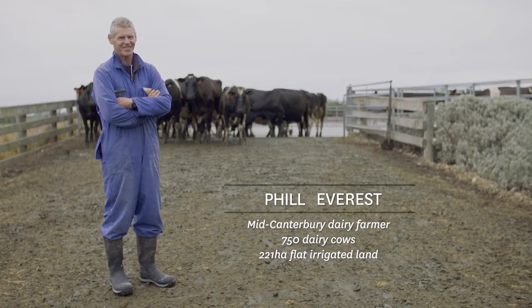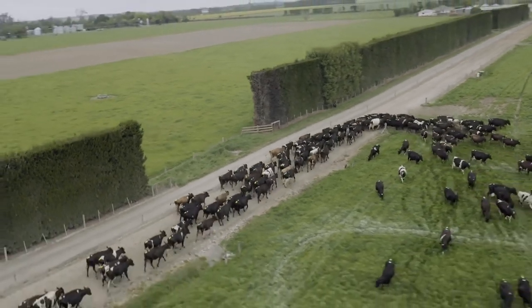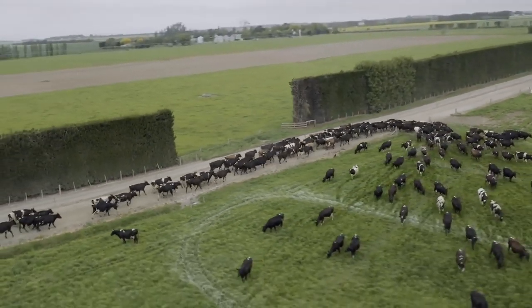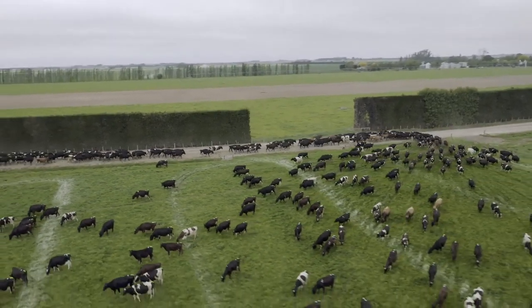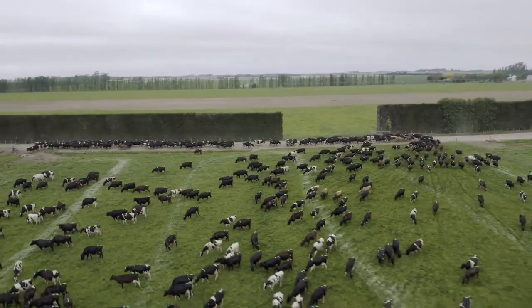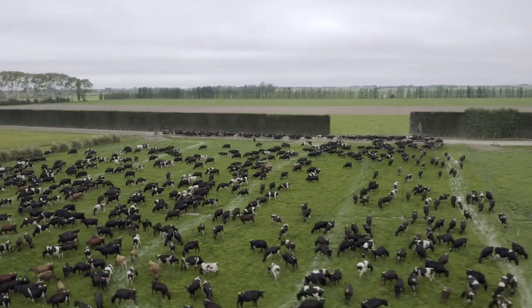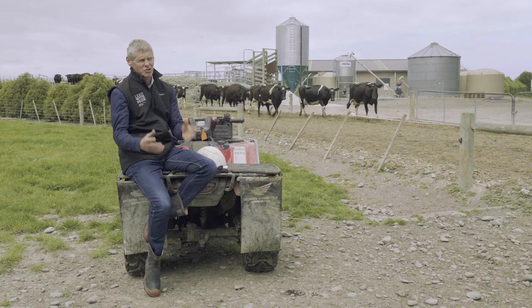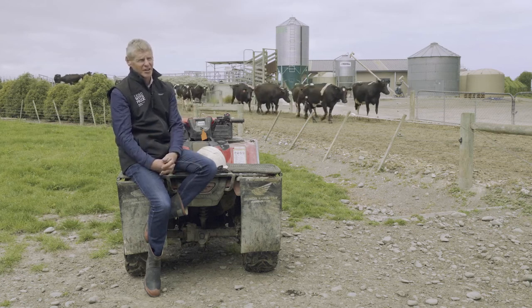On the farm here we generate about 15.2 tonnes of CO2 equivalent per hectare. That works out at about 4.4 tonnes per cow and 10.9 kilograms per kilogram of milk solids produced. We've got to learn some benchmarking tools, and I think the biggest part of this at this stage is actually knowing what your numbers are and then seeing how you can improve on them.